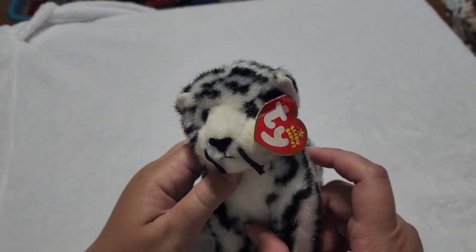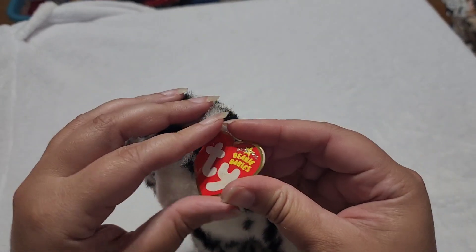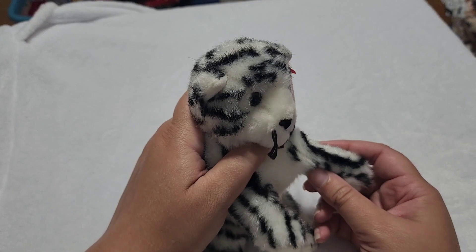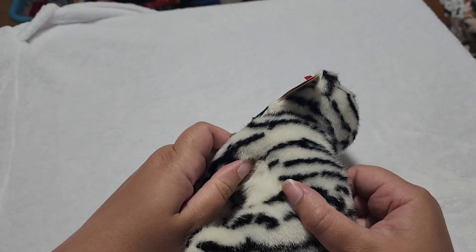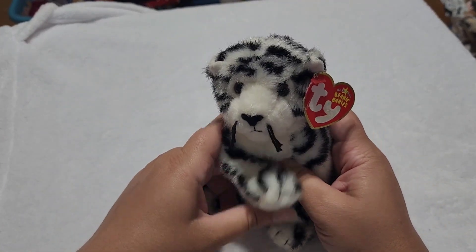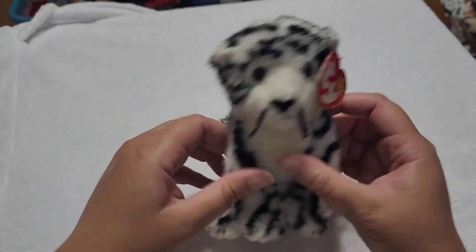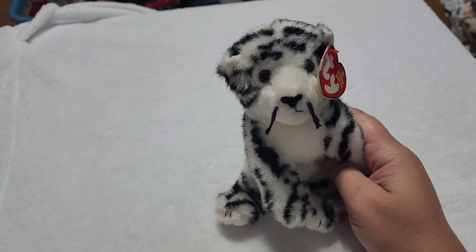Here comes a fancier white tiger. Check this guy out — he is just absolutely adorable. This is Tundra. Didn't we just have someone named Tundra? Ty recycles a lot of names, which is fine, but you'd think they could show a little more originality. I guess they know us true collectors don't really care — we'll keep buying them.